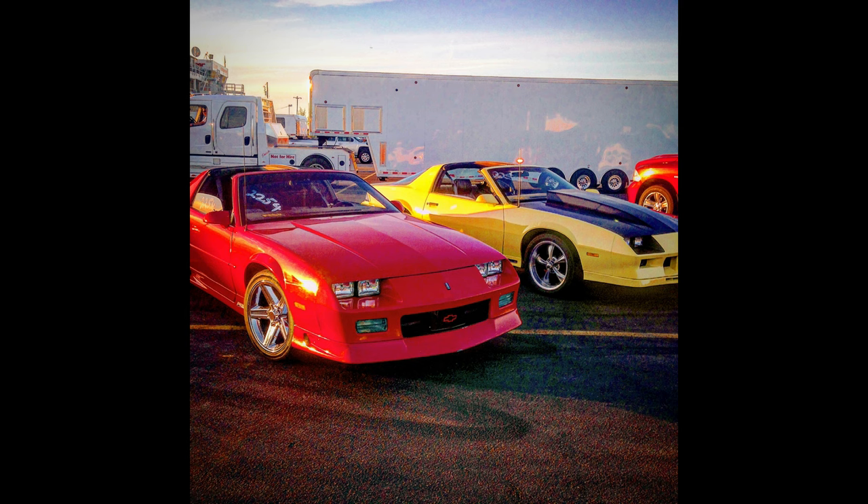I ended up buying a third gen Camaro about a month or two later, and he liked it so much that he bought one as well. I'll show a picture of what they looked like at the track. He ended up helping me tear the engine out of my third gen Camaro and put in a 400 small block Chevy, which I talked about in my Pontiac feature on my debut.